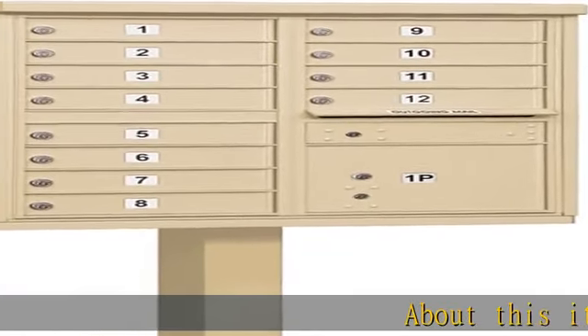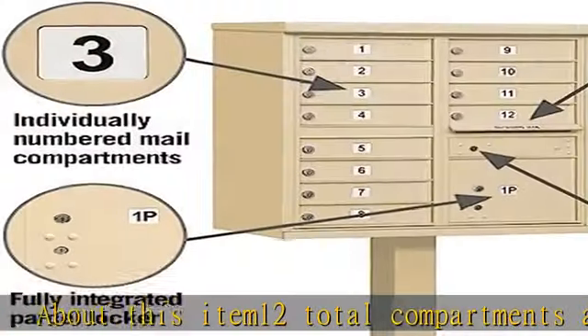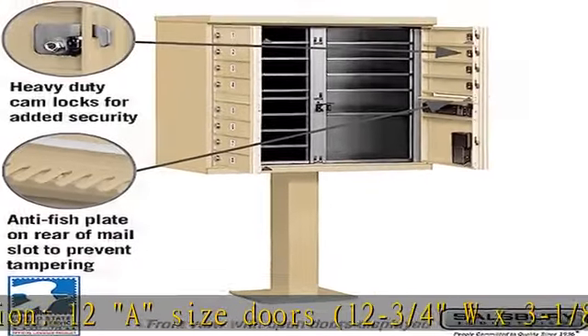About this item: 12 total compartments and dimensions. 12 A-size doors, 12-3/4"W x 3-1/8"H. One parcel locker and dimension: one small, 12"W x 10"H.